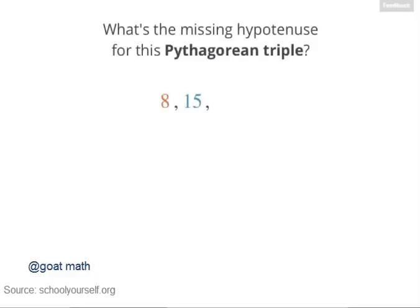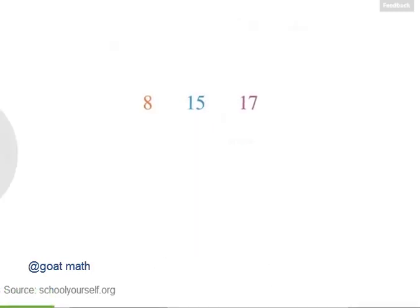Here we'll discover a formula for generating infinitely many Pythagorean triples. For the Pythagorean triple with legs of length 8 and 15, the hypotenuse is 17, because 8 squared plus 15 squared equals 17 squared. So 8, 15, and 17 are a Pythagorean triple because they're integers, or whole numbers, and they form the sides of a right triangle, satisfying the Pythagorean theorem.